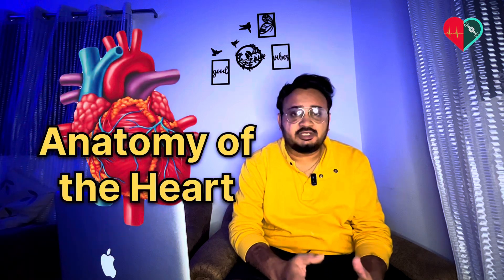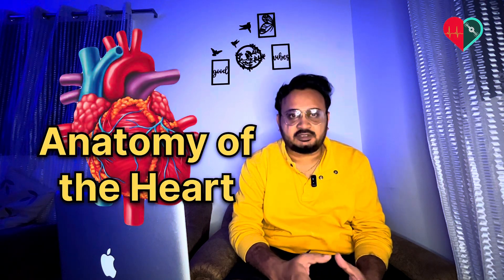Hello guys, welcome to Global Perfusion Community. In this video we are going to see the anatomy of the heart. If you wonder how the human heart works or why it is so important, you are at the right place. Today we are diving into the anatomy of the heart and you will get to know how the heart works and why it is important.